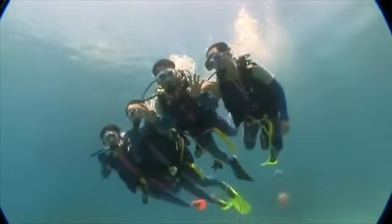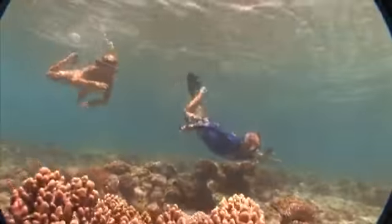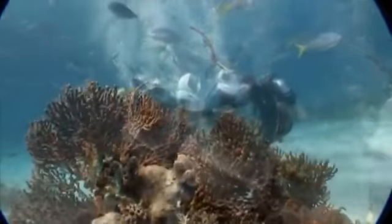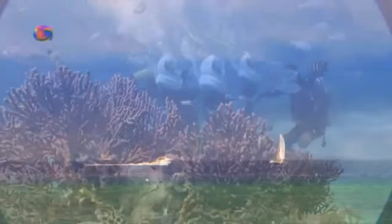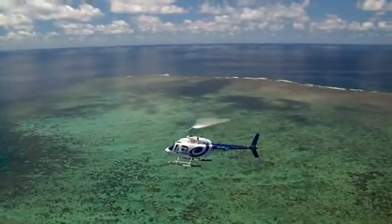For the more adventurous, there are many exciting optional activities. Scuba dive, join a snorkel excursion, kayak, and even walk underwater with seawalker helmet diving. For an exhilarating topside perspective of the reef, there's parasailing and scenic helicopter flights too.